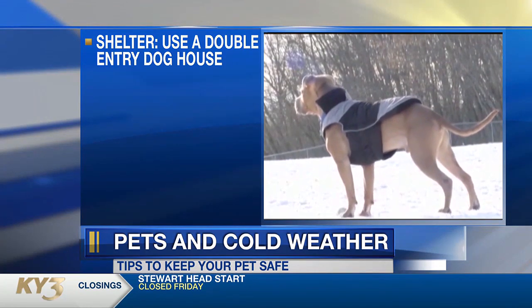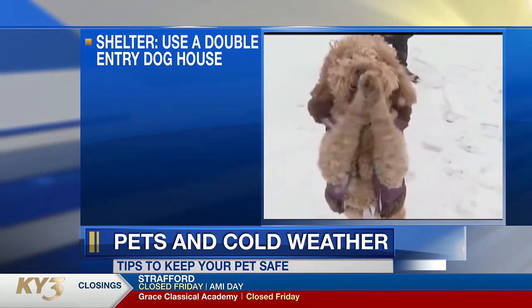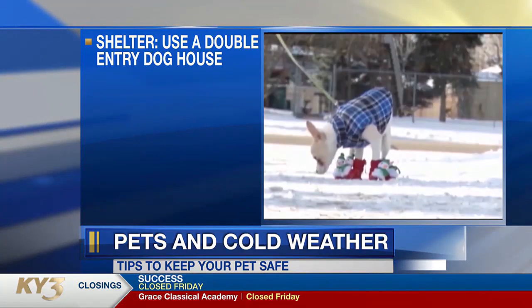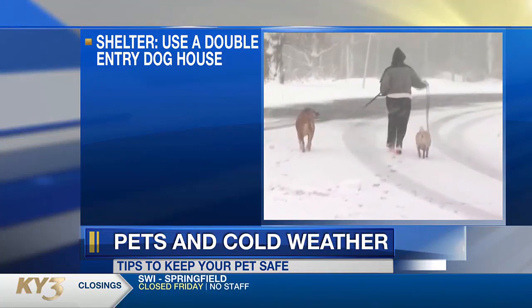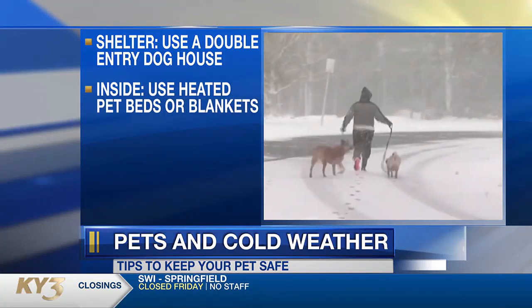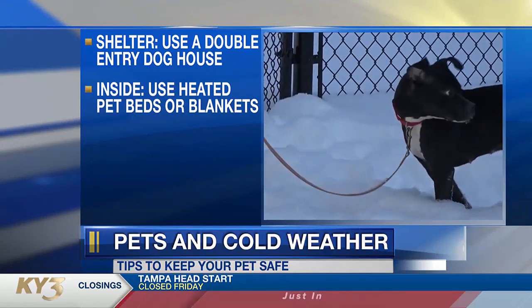Veterinarians recommend what's called a double-entry doghouse. That means the dog has to turn the corner when they enter the doghouse and then lay down, especially if your dog is an outdoor dog. Inside, consider using a heated pet bed or blankets. Straw is okay, but it can have bugs or pointy bits that can irritate the skin.